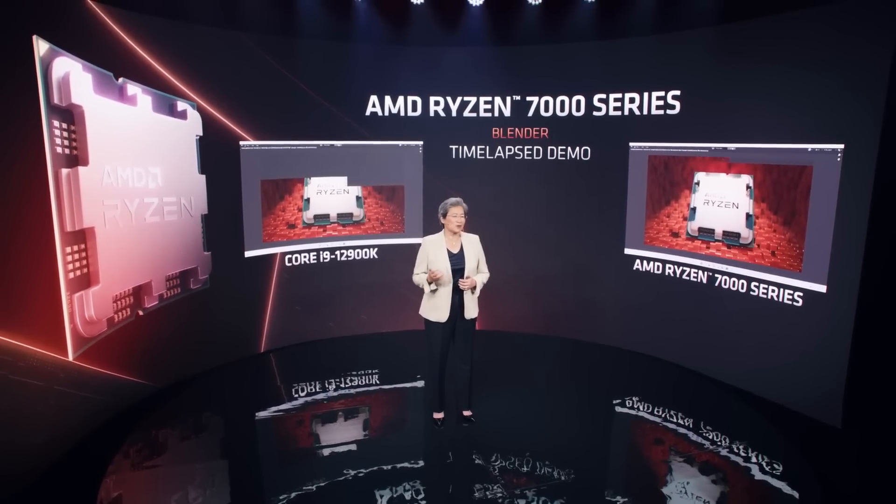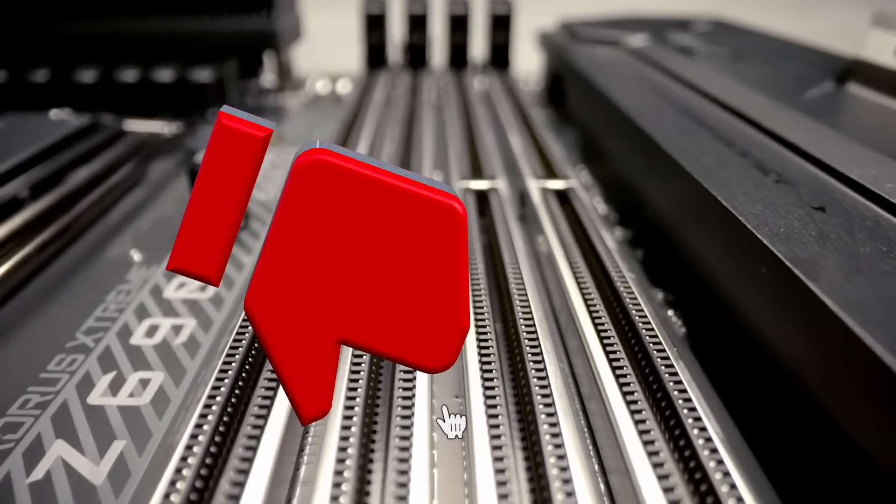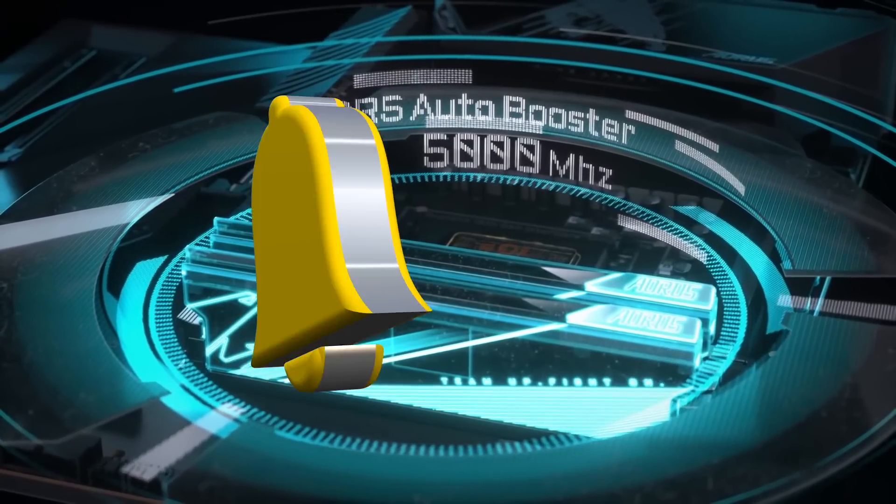I hope that we will keep seeing such improvements in the future. If you enjoyed this video, give it a like and subscribe for more. It was I, Vadim — until next time.